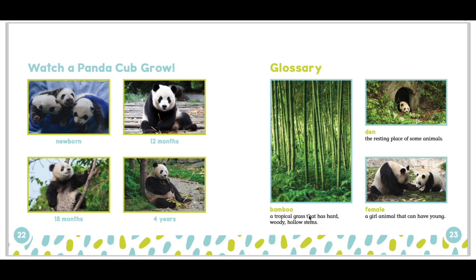Now, we will watch a panda cub grow. First, it is newborn. Then, it is 12 months old. After that, it is 18 months old. Lastly, it is four years old.